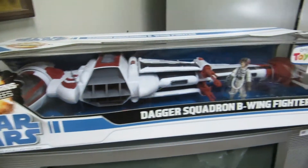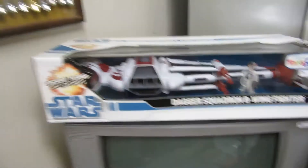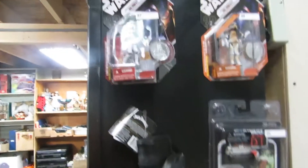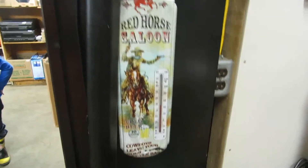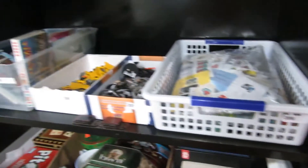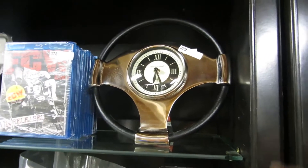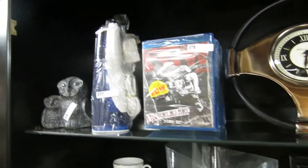We got a dagger squadron B-wing fighter, some spoons in a case, wind chimes, a Star Wars pool cue, and a Red Horse Saloon sign — 'Cowboys, leave your guns at the bar.' Also axes, tarps, a TV stand, CDs, tapes, micro machines, tins, stamps, keychains, posters, and Garmin ice traction slip-ons.